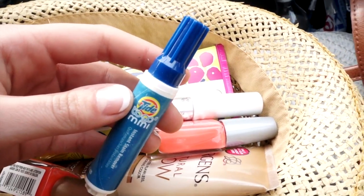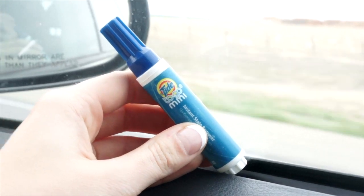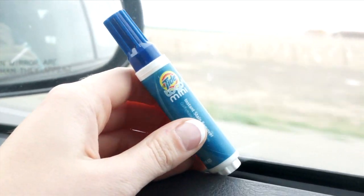My mini Tide to Go, so near and dear to my heart, is such an essential. I am the messiest of eaters, and as a result, I'm constantly using this to remove stains on the go.